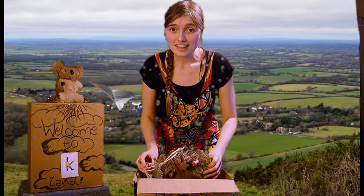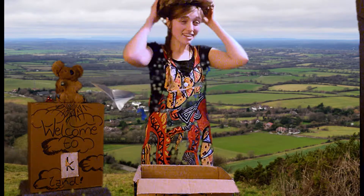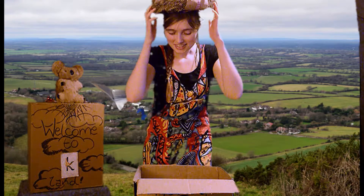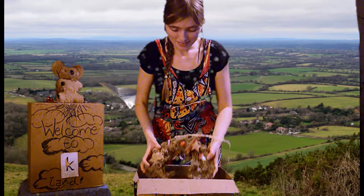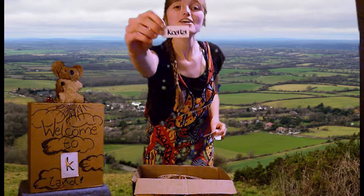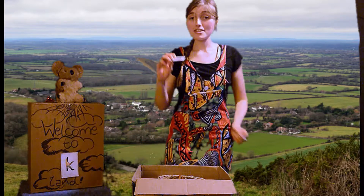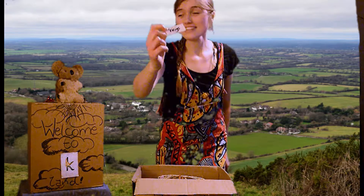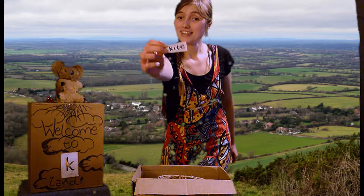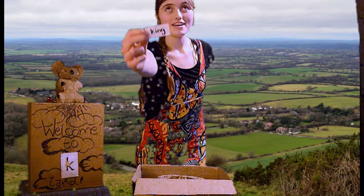It's a crown. I feel like a king. We found a koala, some keys, a kite, and a king.